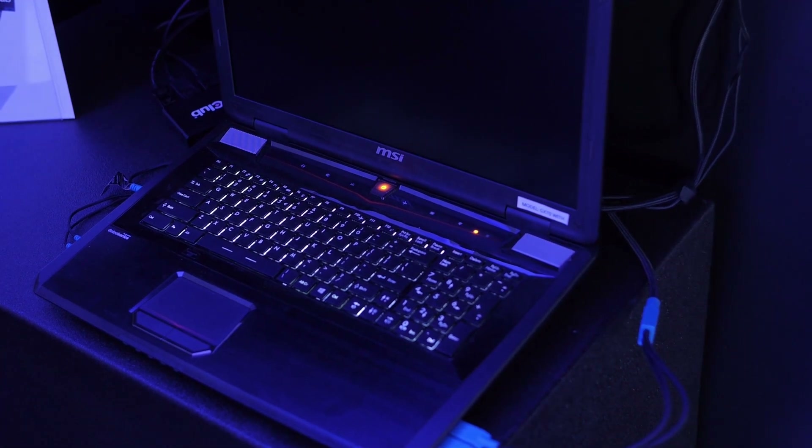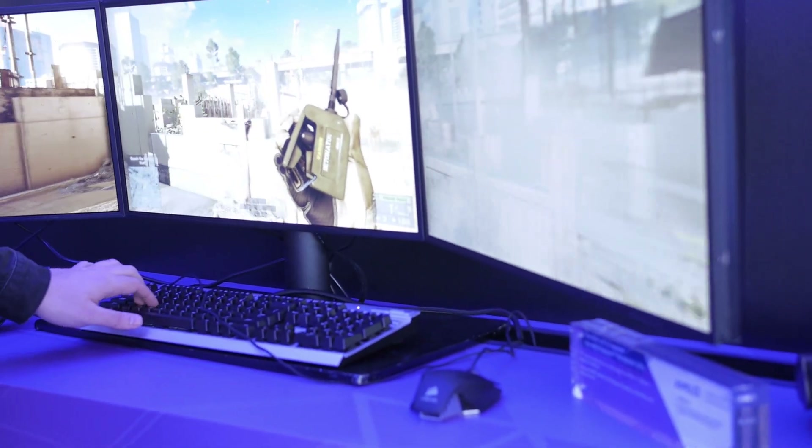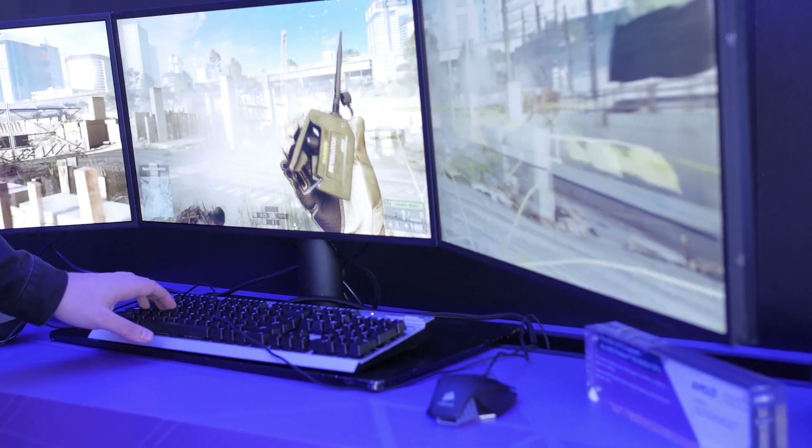One MSI 17-inch laptop featuring the M290X, and we also have one of the Alienware laptops featuring the M290X. It's running pretty good.